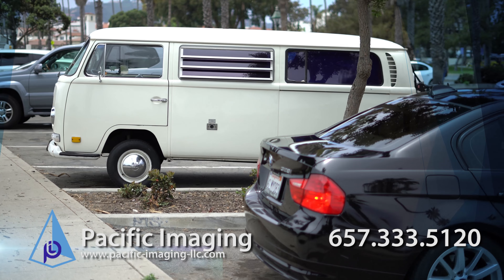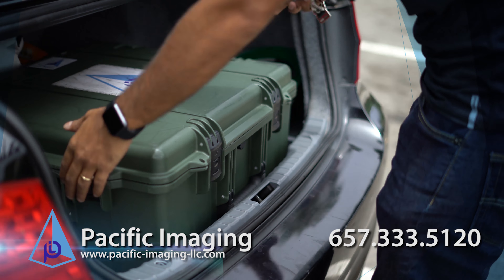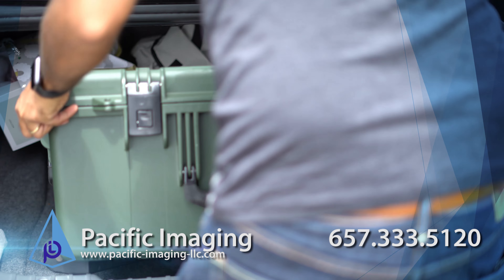Unlike traditional x-ray, all items you need for imaging come organized in a rugged and portable Pelican case on wheels. We provide a digital detector with a handle along with an x-ray source with wireless integration to our software.